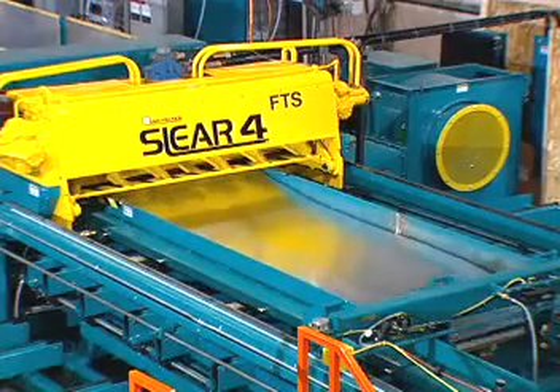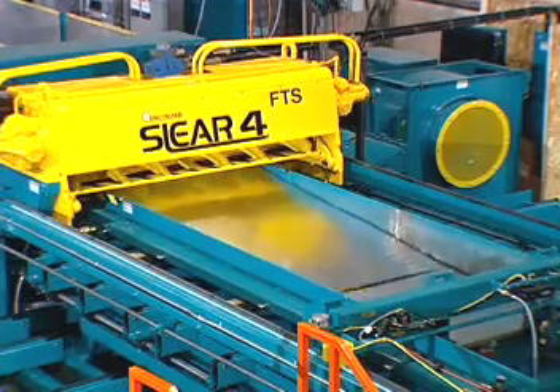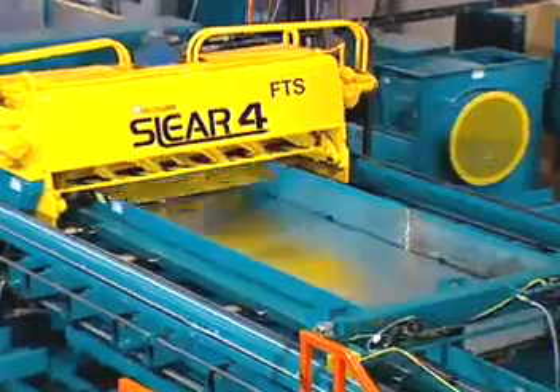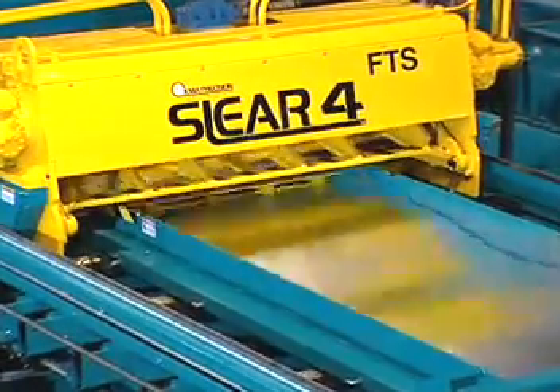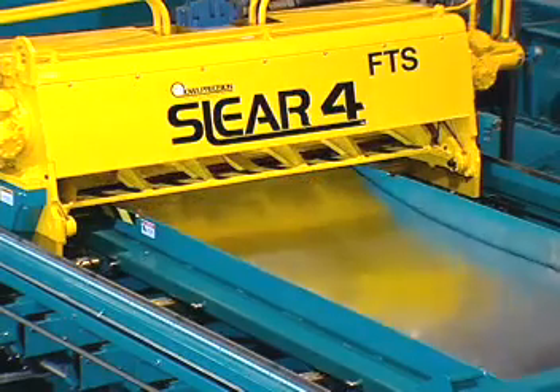Slit and sheared blanks are stacked on a hydraulically powered lift table, which automatically drops as the stack builds up. A cushion of air provides surface protection during the stacking process. Stainless steel strip dividers guide the blanks as they enter the stacker, and air-powered tampers provide a clean, even stack.